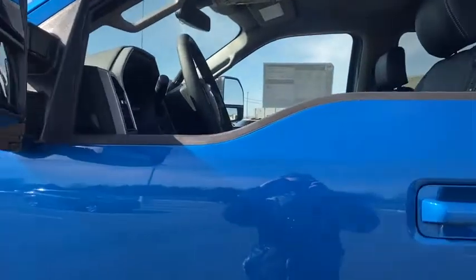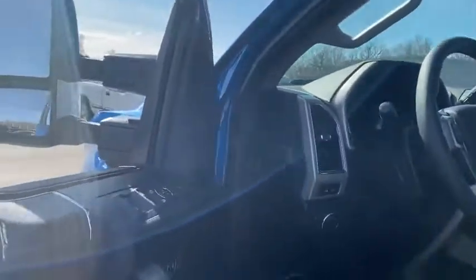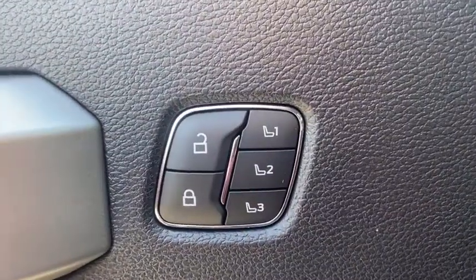Electronic stability control, bed liner, trip computer, overhead console, tachometer, brake assist, tilt steering wheel, front reading lamps, passenger vanity mirror, rain sensing wipers, adaptive cruise control, low tire pressure warning.